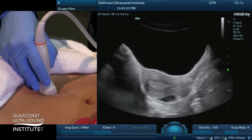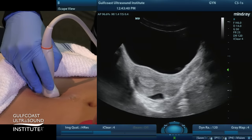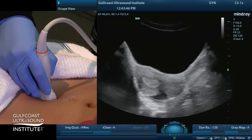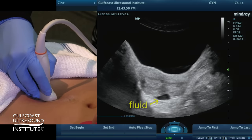The recto-uterine pouch, pouch of Douglas, or posterior cul-de-sac is the area between the uterus and rectum. In this patient, you can see a clear sliver of fluid in that potential space.